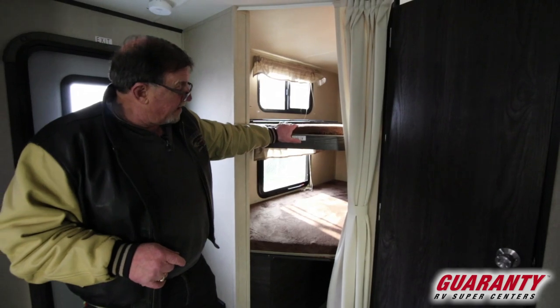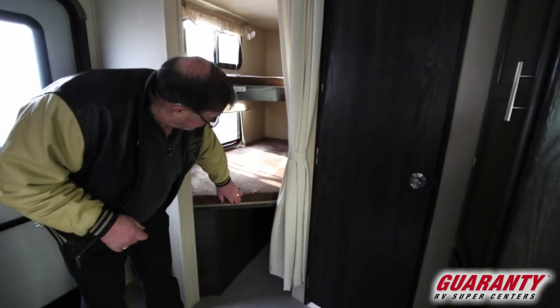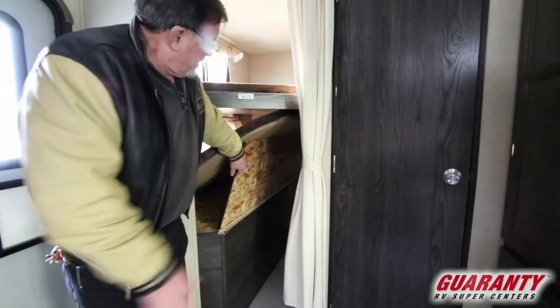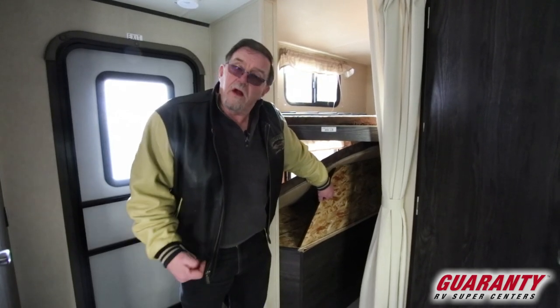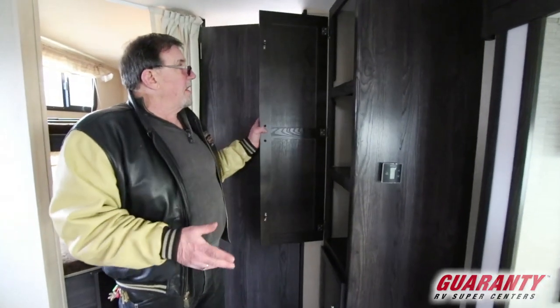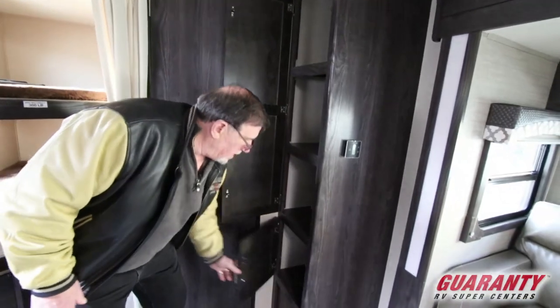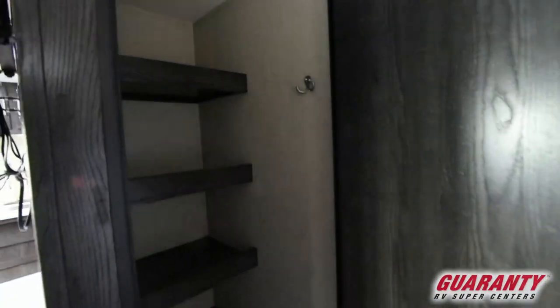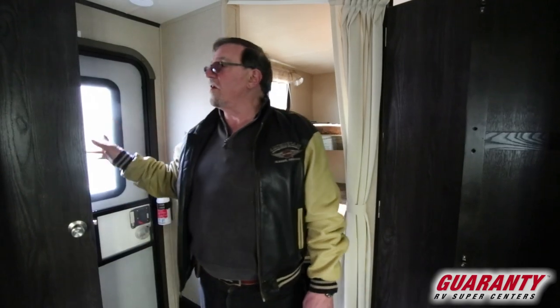The bunks have a 300-pound capacity. Notice the storage underneath — if you don't want to get on your hands and knees, just flip it up. There's space to put bicycles until you get to your destination, then you pull them out and lock them up. Got a curtain for privacy. There's closet space, a pantry here, and another pantry here. You could also configure it as a hanging closet if you don't need that much pantry space.